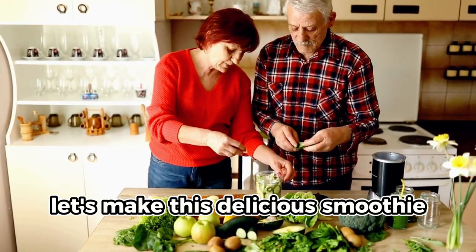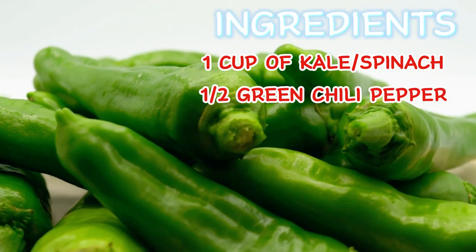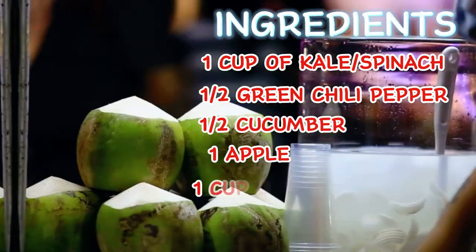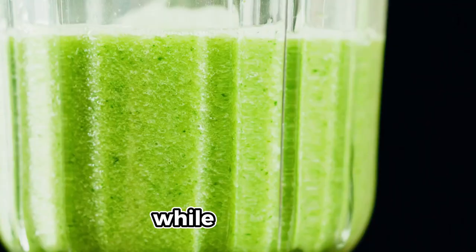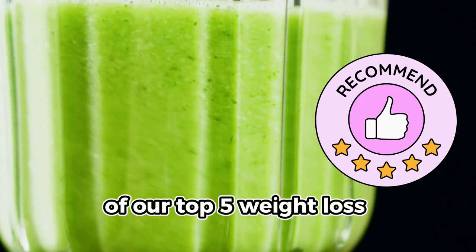Let's make this delicious smoothie together. Put one cup of properly washed kale or spinach in a blender, half a green chili pepper with seeds removed, half a cucumber, one green apple, and one cup of coconut water. Blend until smooth. Let me share with you why this is the best of our top 5 weight loss smoothies.